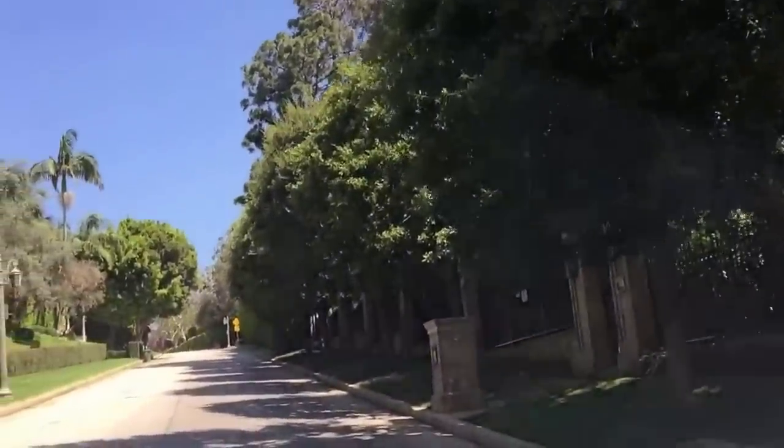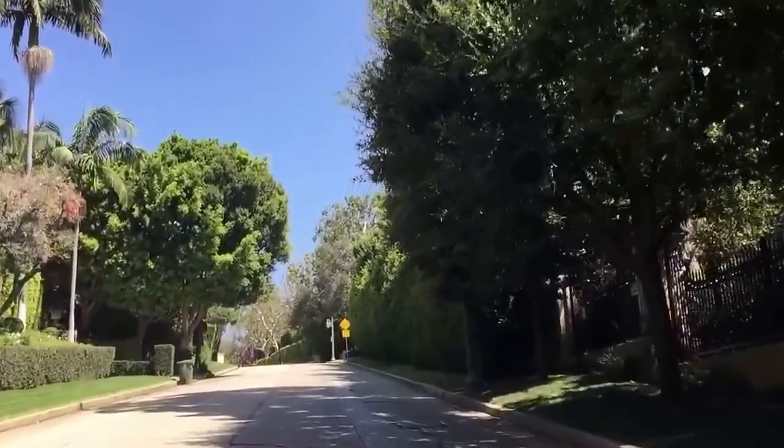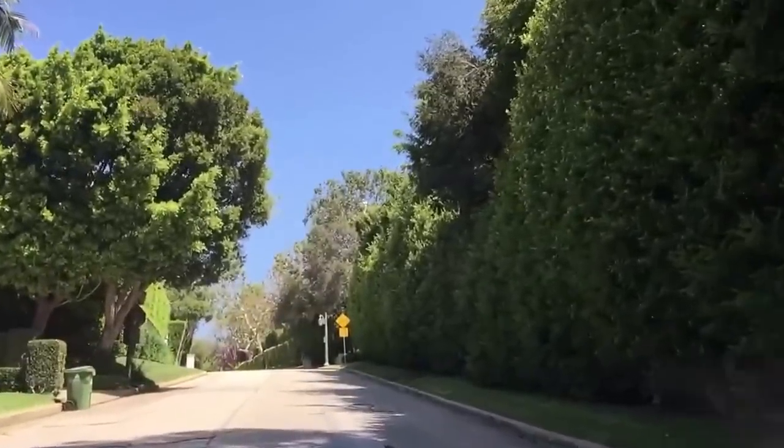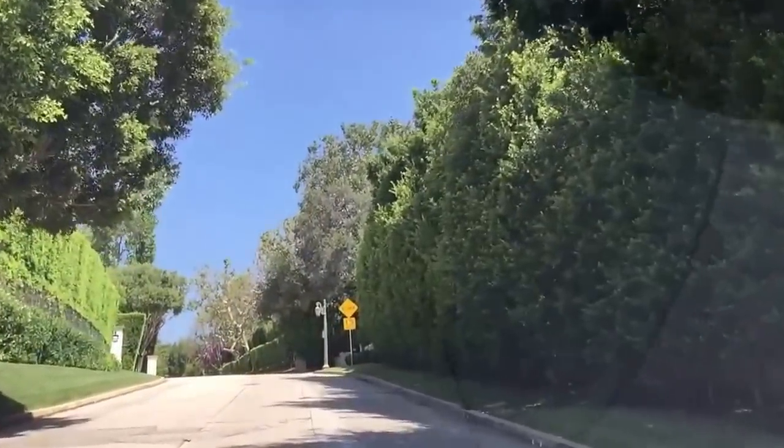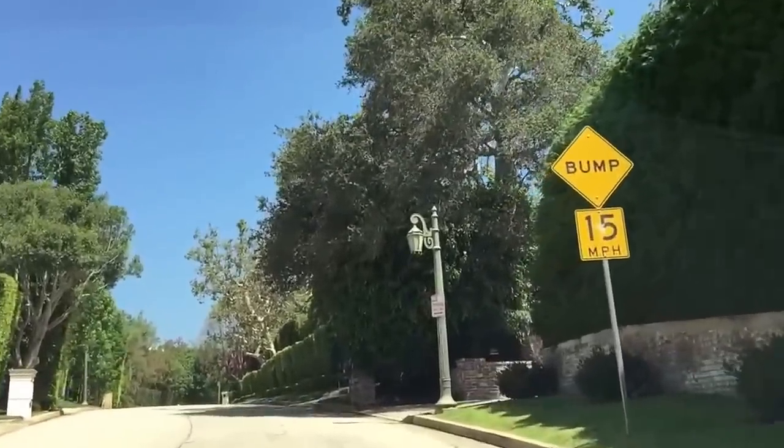It's probably about a 50-50 split. In our luxury market — over $10, $15, $20 million — I'd say a good 40% to 60% of those homes are vacation homes for foreign buyers, or buyers that have homes in New York, maybe Chicago, Miami, and want an L.A. place.